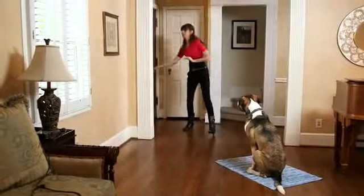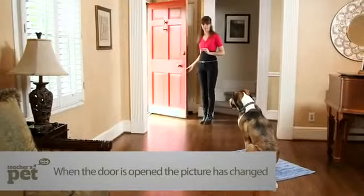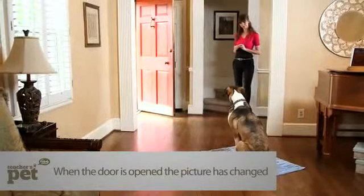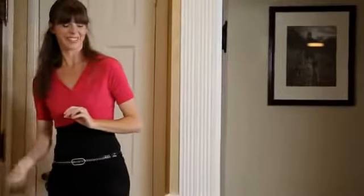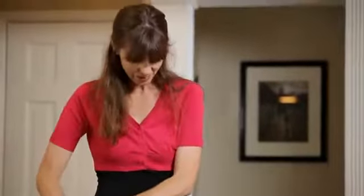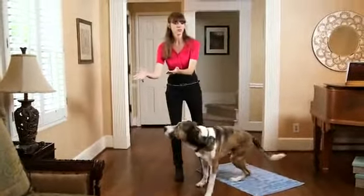Good boy. Stay. Now I'm going to open the door and take a step away from it. Stay. Good boy. Yes, excellent! Good boy. 'Okay' is a release word that I use to release the dog off the mat.